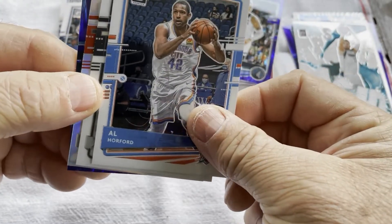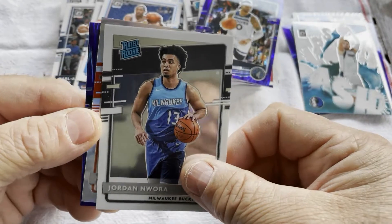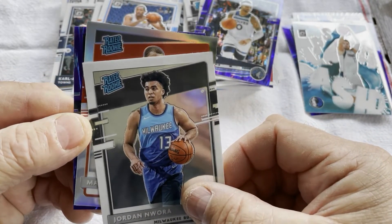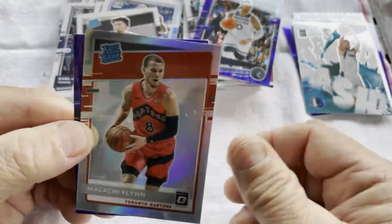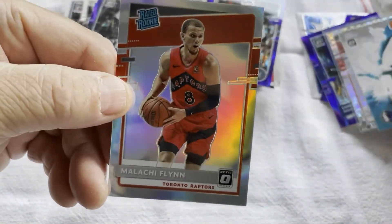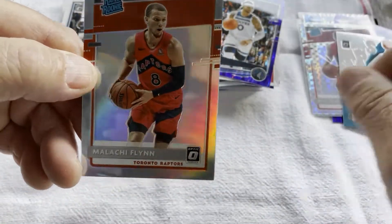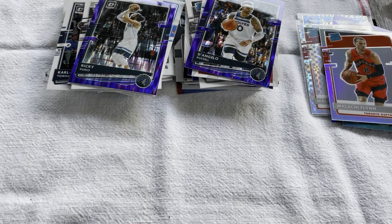Last pack. Al Horford — why is he even in a set these days? Jordan Nwora. We have a rated rookie and it looks like it could be Malachi Flynn. Nice card. So what a pack for Malachi Flynn — checkerboard and a holosolar. What do you get about that? Well, that's that.